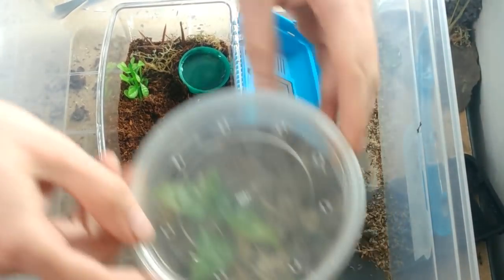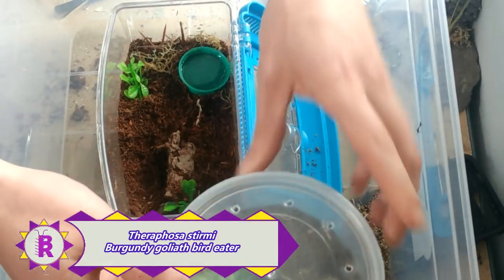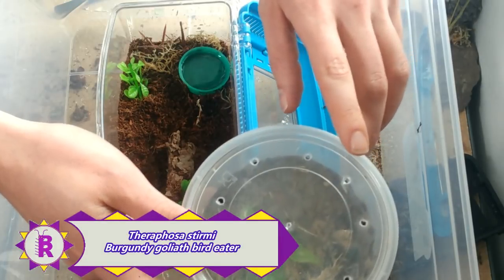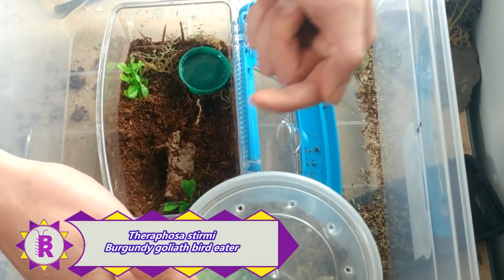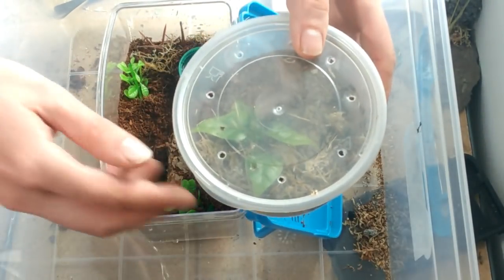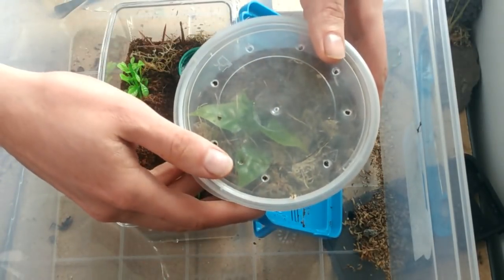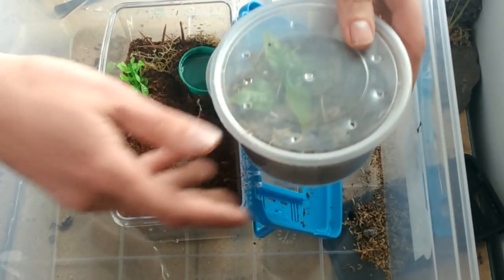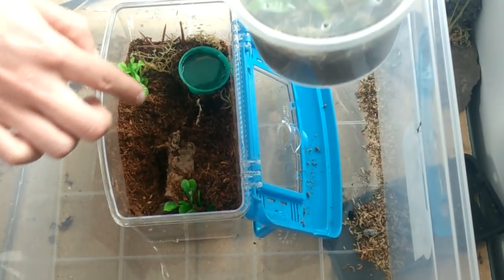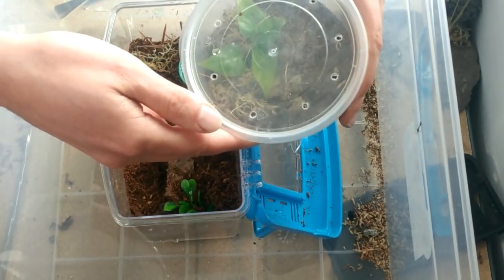First things first, we're going to be rehousing our Theroposis Stermi, which is actually just here — you can't see it very well at the moment. If you want to know the story behind how I got this one, it's not one of the spider shop ones; there'll be an annotation up above for that video. It's probably still okay in its current container, but every time I remove the lid, if it's not in its burrow it will jump out. So I'm going to pop it into this new enclosure, which has a starter burrow, a water dish, and a bit of decoration.